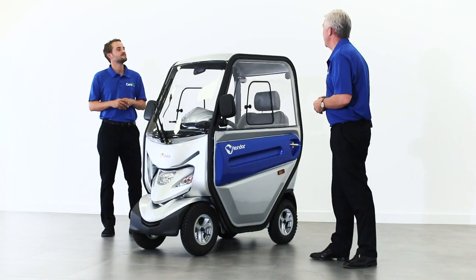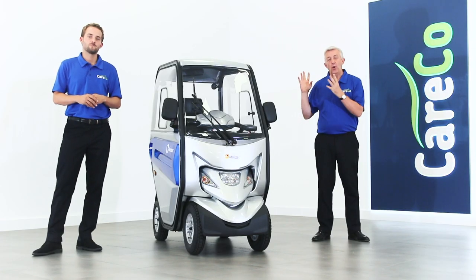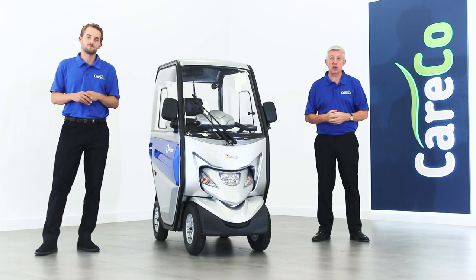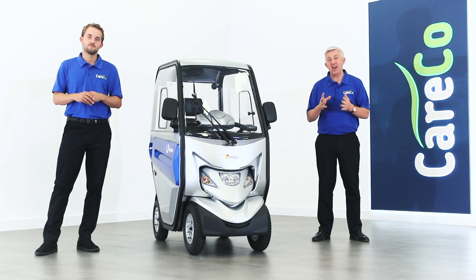Will, that's great, thank you very much indeed. No problem at all. That's the Avelize Condor, an all-weather mobility scooter — a fantastic scooter. You can find out more details on the website careco.co.uk. It's available now online, on tablet, on mobile, and of course you can always give us a call. Thank you for watching.